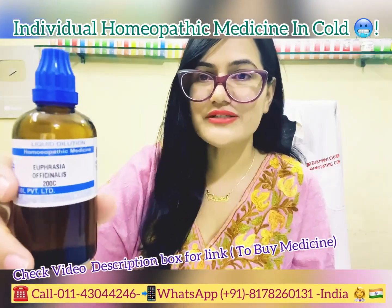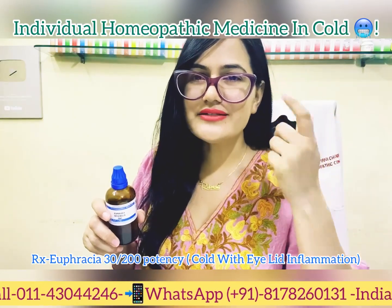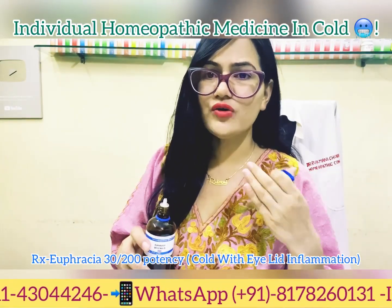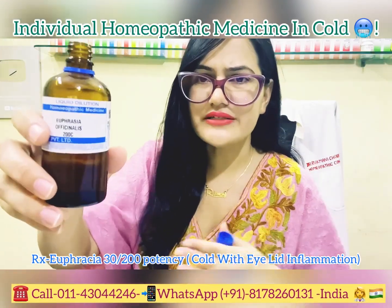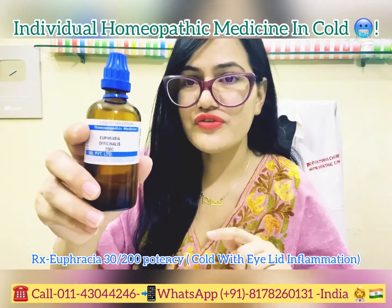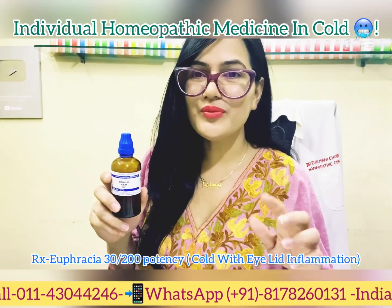Euphrasia officinalis is given when you have coryza, cold, and cough along with inflamed eyelids. In acute cold cases you can repeat the medicine five or six times a day at a gap of two hours. Take it in 30 or 200 potency; if in pill form, take five or six pills per dose.